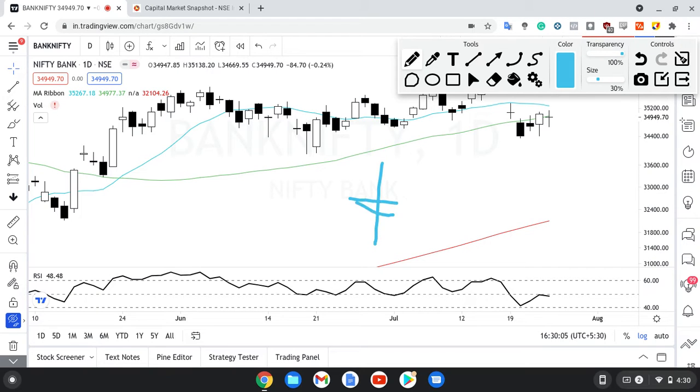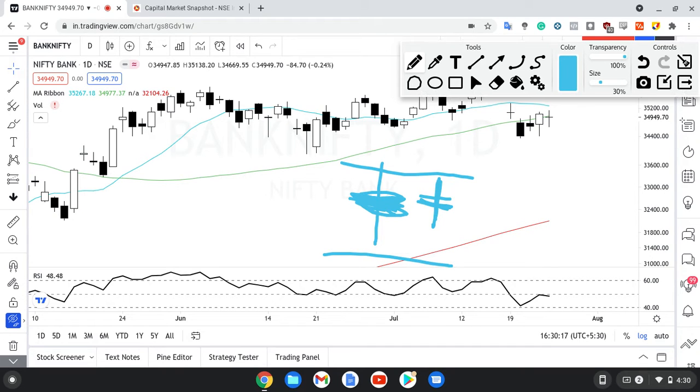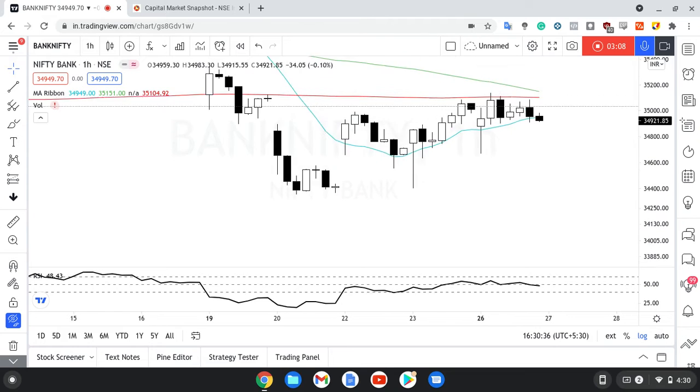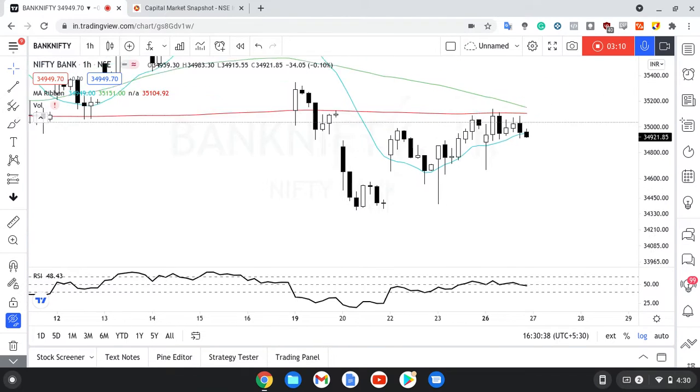But unlike Nifty — Nifty mein, agar aap log ko yaad hai, we basically saw an inside bar pattern. Inside bar kya hota hai — thanks to this new device that I'm using I can actually draw on the screen. Let's say this is Friday's candle — Nifty's candle was basically like this, inside bar. There are chances of a breakout on either side. But in Bank Nifty we can see ki it is not exactly an inside bar, because even though the close is within Friday's candle, aaj ka jo high hai woh Friday se higher hai, which is a good sign — higher highs bana raha hai. That's a positive sign, especially when we compare it to Nifty.